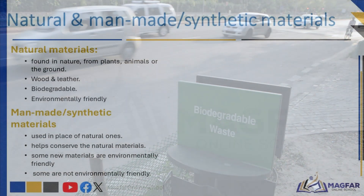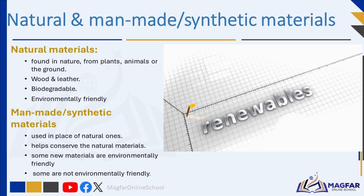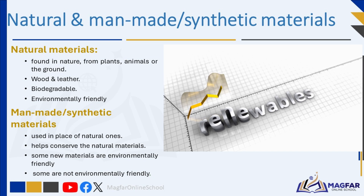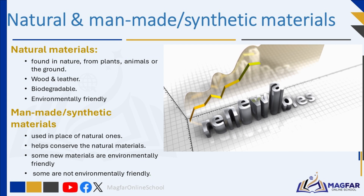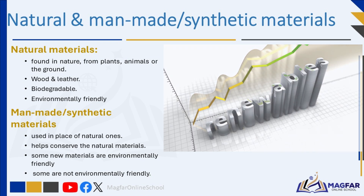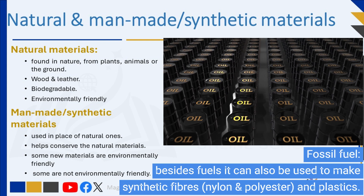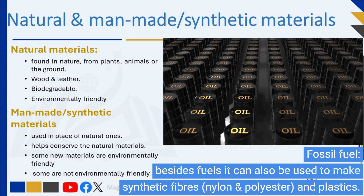Biodegradable products are made from renewable sources, whereas non-biodegradable products are made from non-renewable fossil fuels, such as petroleum. Technology has brought progress in the field of materials. Some of these new materials are used in place of natural ones — this substitution helps conserve natural materials. A substitute is something that gets used in place of something else.